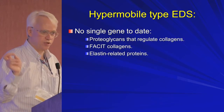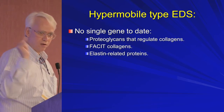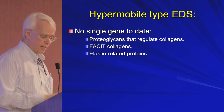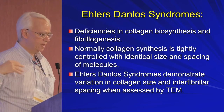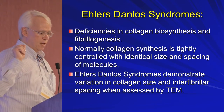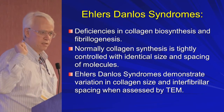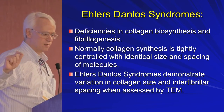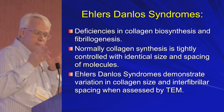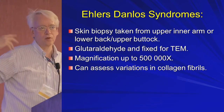Hypermobile type has no gene identified to date. But going through the skin, remember all those proteoglycans that regulate the collagens, all those facet collagens, and the whole bunch of elastin-related proteins that impact collagen diameter — that's why it's so complex. In Ehlers-Danlos there are deficiencies in collagen biosynthesis and fibrillogenesis. Normally collagen is very tightly regulated, with collagen fibrils all identical in size. In EDS there is variation in collagen size and periodicity — the spacing between the collagens — and this is where electron microscopy can be helpful.